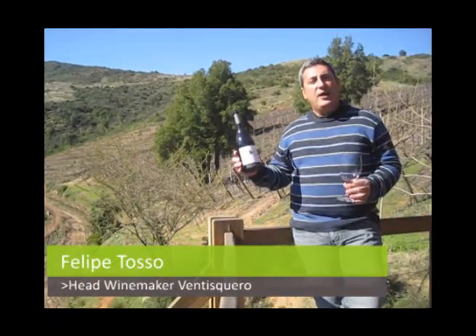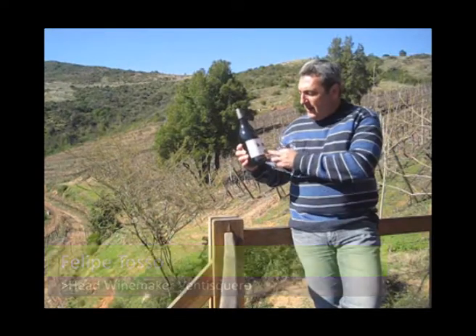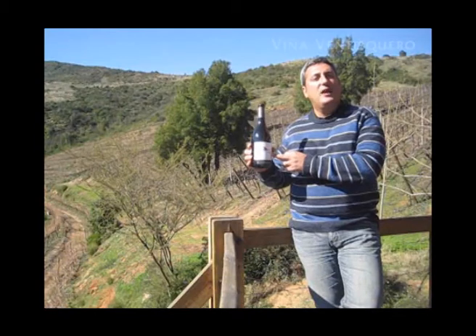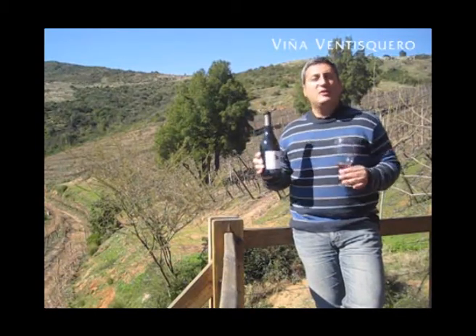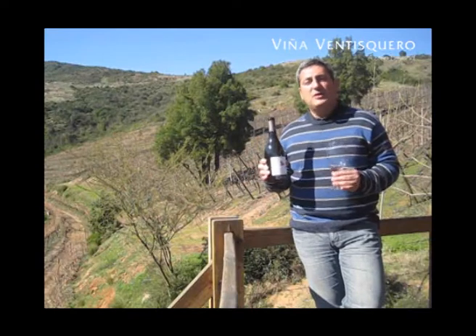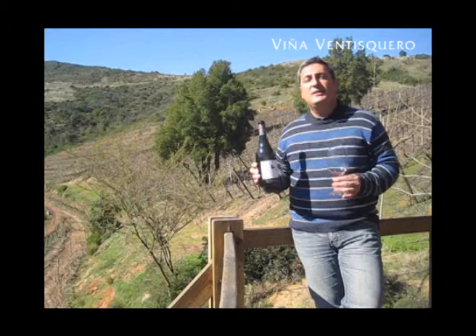Hello, here we're going to present Heru. Heru is a Pinot Noir that comes from our Casablanca vineyards in Tabihue. Heru is the name of an elf that keeps the treasures. It's a little bit of this magical story because when we were making this wine, we were making it in secret at the beginning.